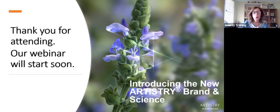Good evening everyone, and welcome to my webinar for tonight. My name's Donna Van Trier, and I'm the National Artistry Trainer. I'd like to welcome you all for joining me on my webinar.